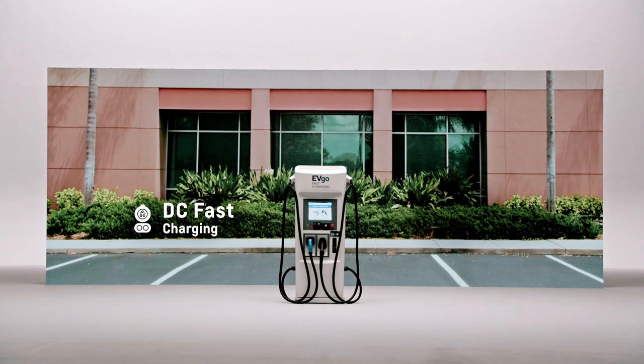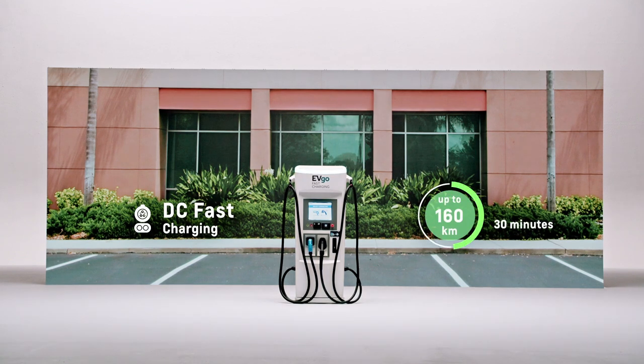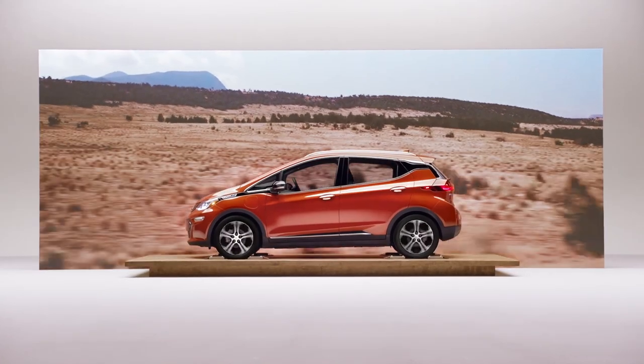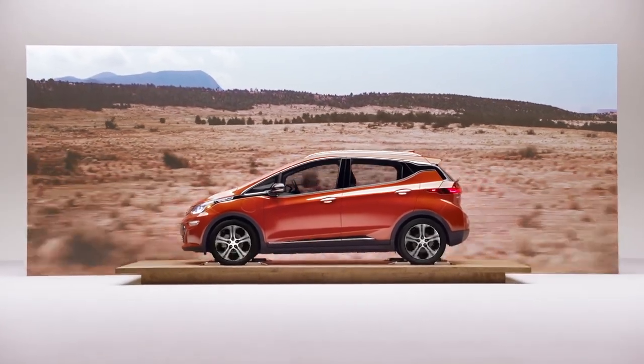With DC fast charging, this is the highest level of charging. You may see a DC fast charger at a mall or grocery store or along the highway. This is really used for either longer road trips or for people who may not have consistent access to home and or workplace charging.